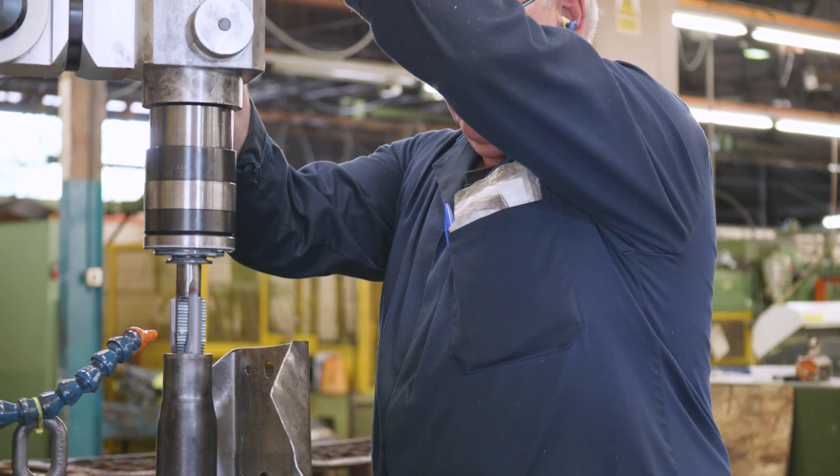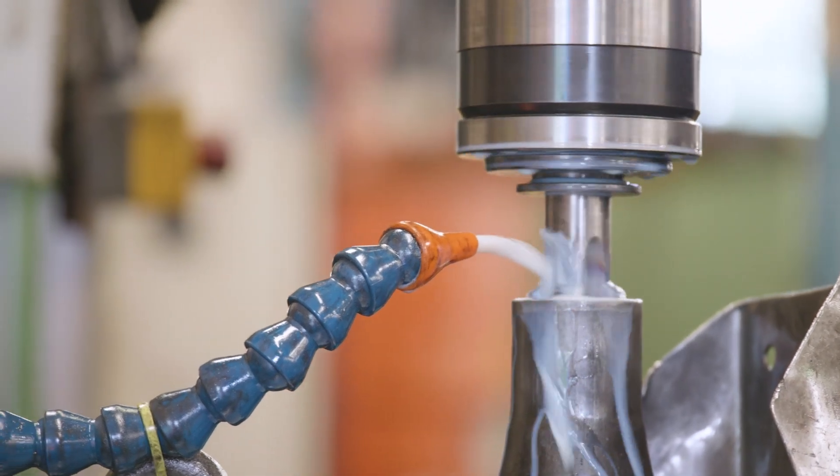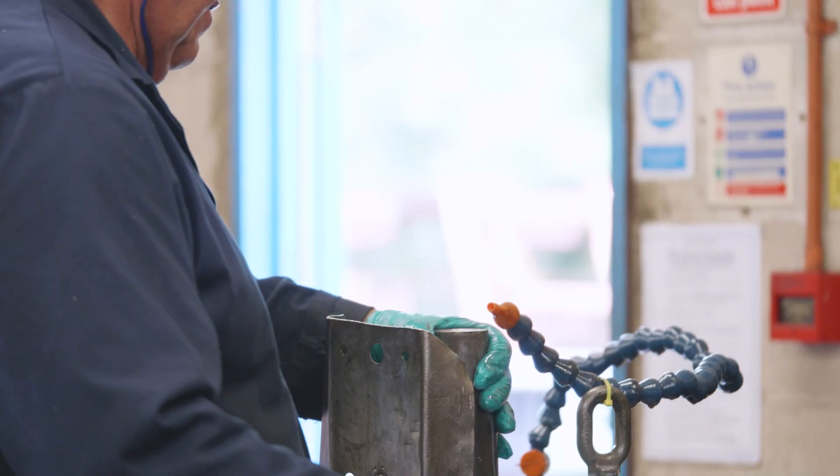We have some huge clients including AGCO, CNH, JCB, and loads more international companies who keep coming back because they know how good the quality here is.